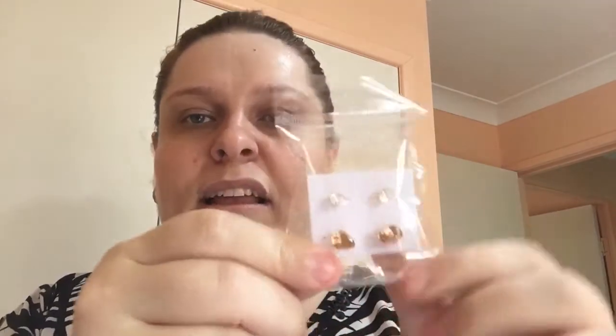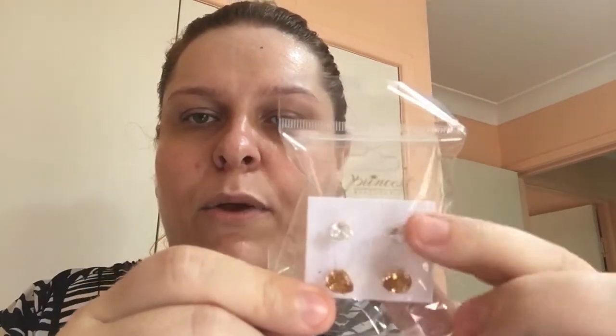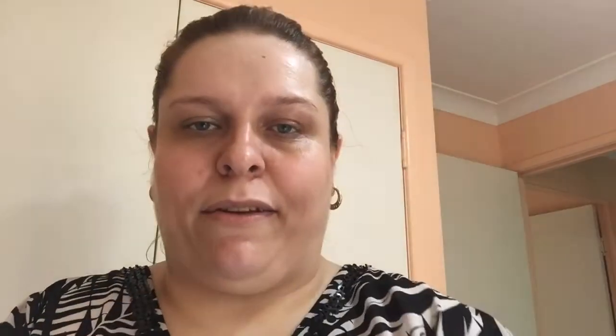Got another pair of earrings here — these are teardrop shaped in a citron brownish type of stone, with cubic zirconias. They're so pretty so I did get those.